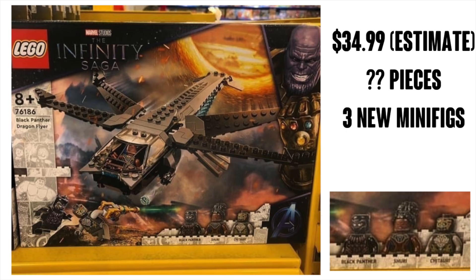Next up is the Black Panther Dragonflyer, which I'm going to estimate will be about $35. We do get three new minifigures. I'm not really blown away with the build — I never really cared for this ship in the MCU to begin with — but it definitely has a very cool look and I'm going to get all of these sets. We get a new Black Panther which looks really good; looks like his eyes are filled in this time, so not necessarily the one with the open eyes. An Endgame-style Shuri that looks great, and a new Chitauri soldier. I'm not crazy about the Chitauri as is, but this figure does look absolutely fantastic.